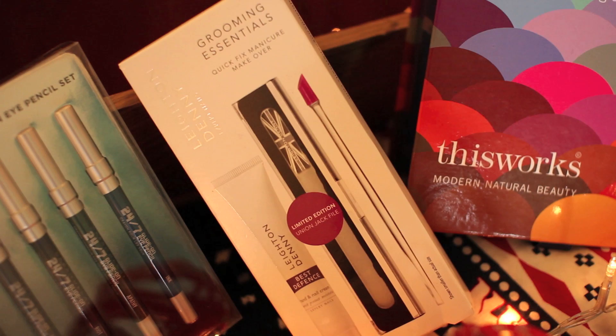More nails — I did not realise how many nail things were in this video. But this is one of my favourites in the whole video. It's from Leighton Denny and it's their Grooming Essentials Kit. It just looks so nice and expensive, but it's actually only £14.50. Inside you get a hand and nail cream, a glass nail file — which is the best for your nails and doesn't ruin them at all — a cuticle pusher, and all the nail grooming essentials you need. I just think it's really cute — a really good stocking filler.